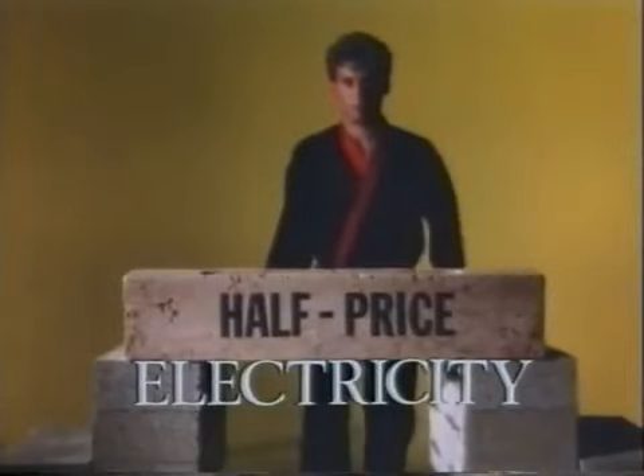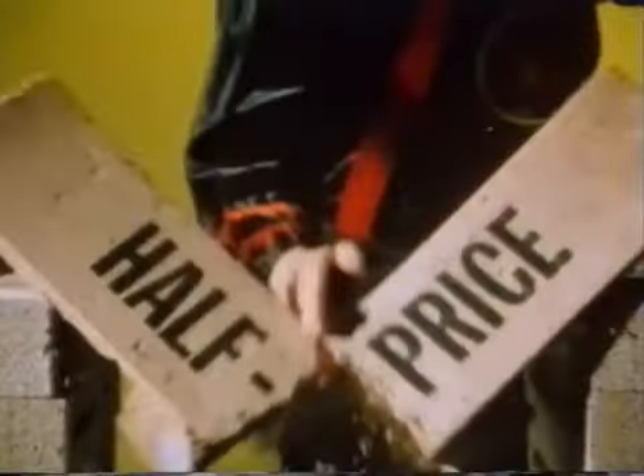Night storage heaters use half-price electricity, so you can enjoy economical all-day warmth all winter, making your home more comfortable morning, daytime and night.